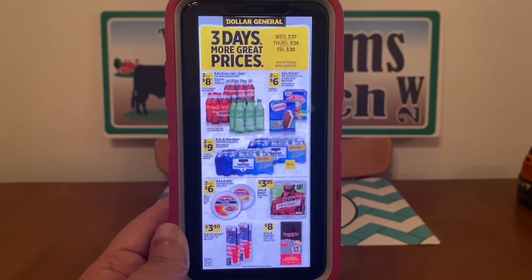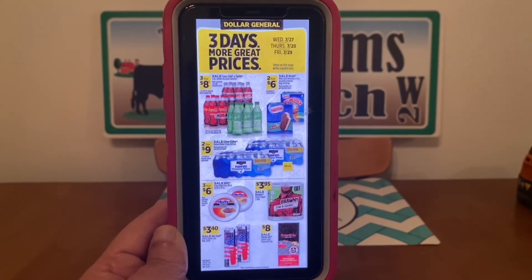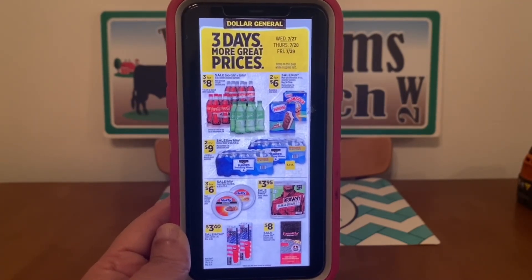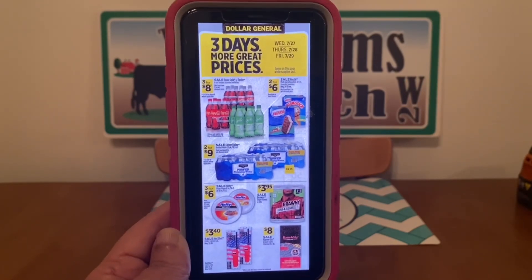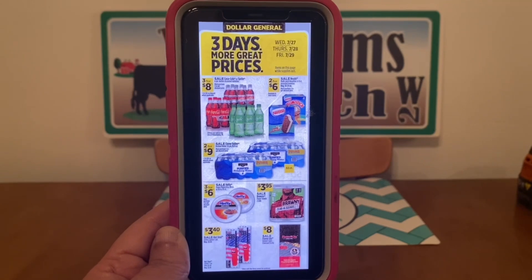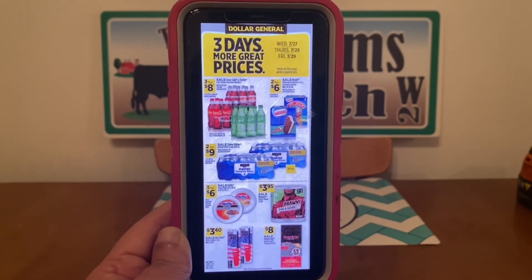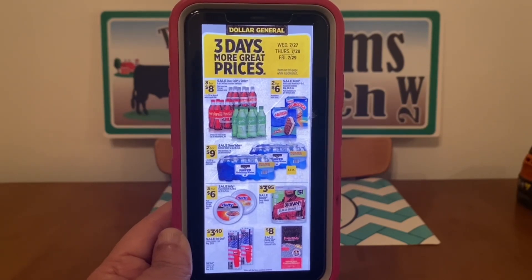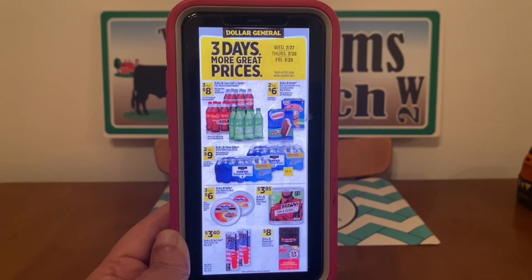This is from Wednesday through Friday, so we're not going to be able to pair it up on our five off of twenty-five this coming Saturday. But you know what, we can make three off of fifteen scenarios with these items if we need to. The three off of fifteen are valid for any day of the month, so if you want to come up with a $15 scenario, you can take advantage of that digital coupon along with some of these sale items.